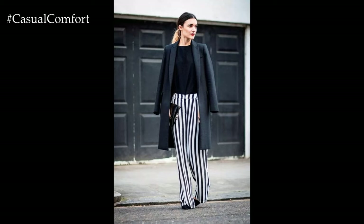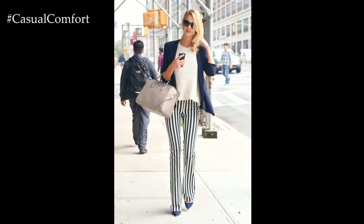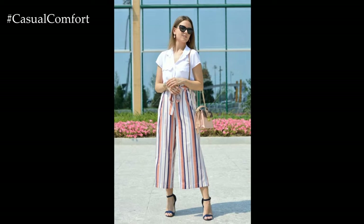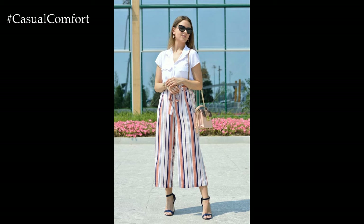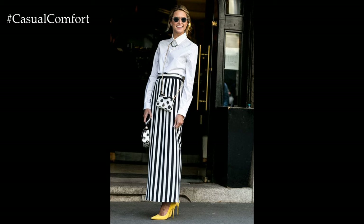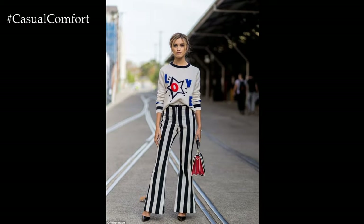Don't be afraid to mix your striped trousers with other prints for a fashion-forward and eclectic ensemble. Experiment with floral tops, animal prints, or geometric patterns to create a bold and visually stimulating outfit. Just make sure to balance the prints with complementary colors and proportions for a cohesive look.